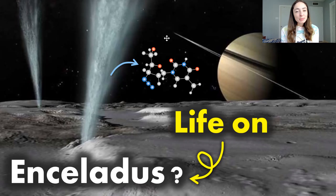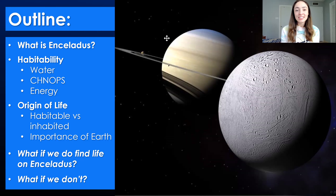Today we're talking about the possibility for life on Enceladus. For the general outline of this video, we'll go over first what Enceladus is, then we'll talk about Enceladus's habitability — basically whether it contains the three main constituents needed for life.